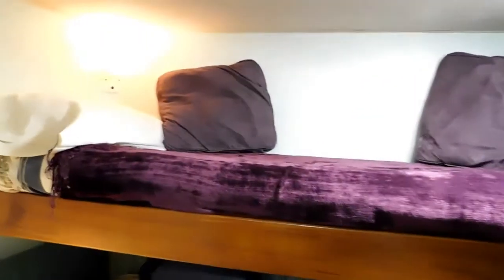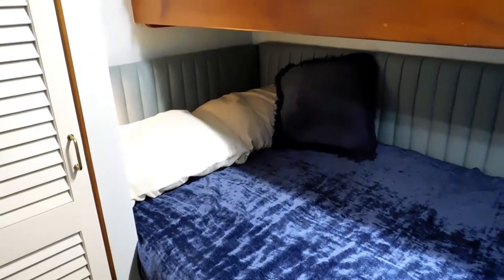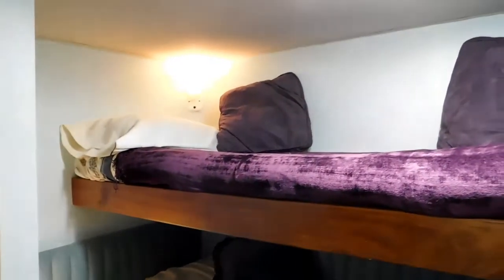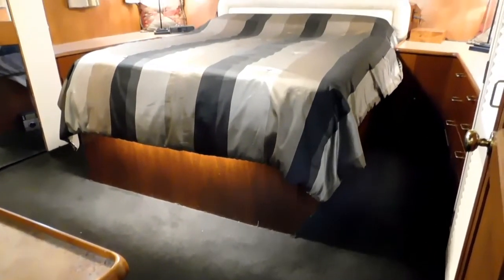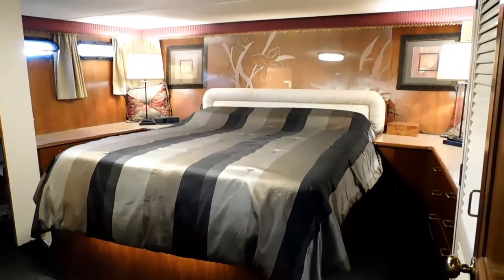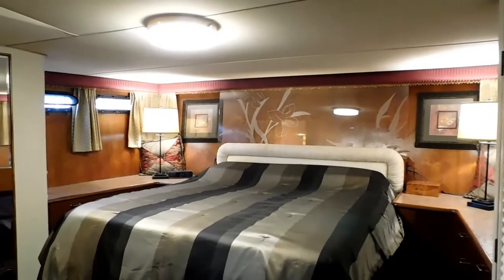This vessel certainly does lend itself to many uses — one as a home away from home, a live aboard, a gracious live aboard with lots of opportunity for spaces for entertaining and guests staying over. Also as a serious cruiser, whether offshore travel or inland cruising to Alaska and our protected inland waters.